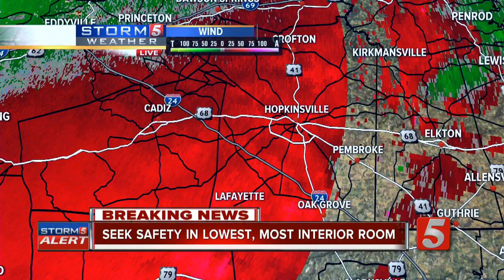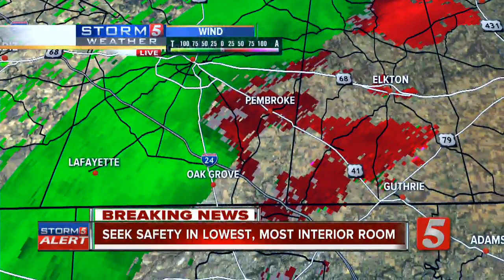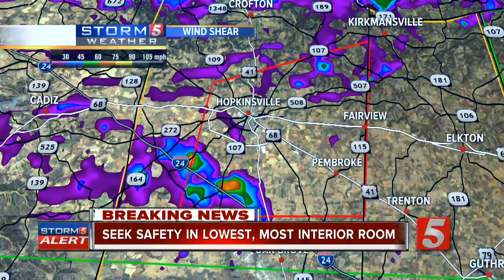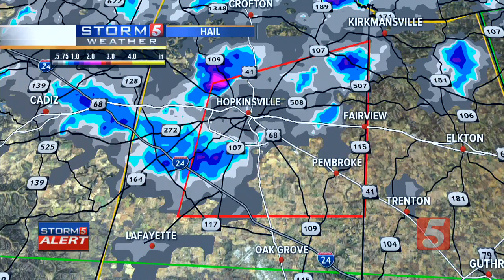If the storm system can hold together, it would eventually move towards the Elkton area — you would be in the path of the most dangerous part of this storm. Here's another look at the rotation as we come down closer to it. We'll take another look at that shear signature. Backing it up, you can see two areas of concern — upwards of 80, 85, 90 miles per hour indicated shear — a significant rotation signature. And unfortunately it's also the hail threat. This is absolutely a trifecta — a triple whammy — as far as your severe weather threat for tonight.